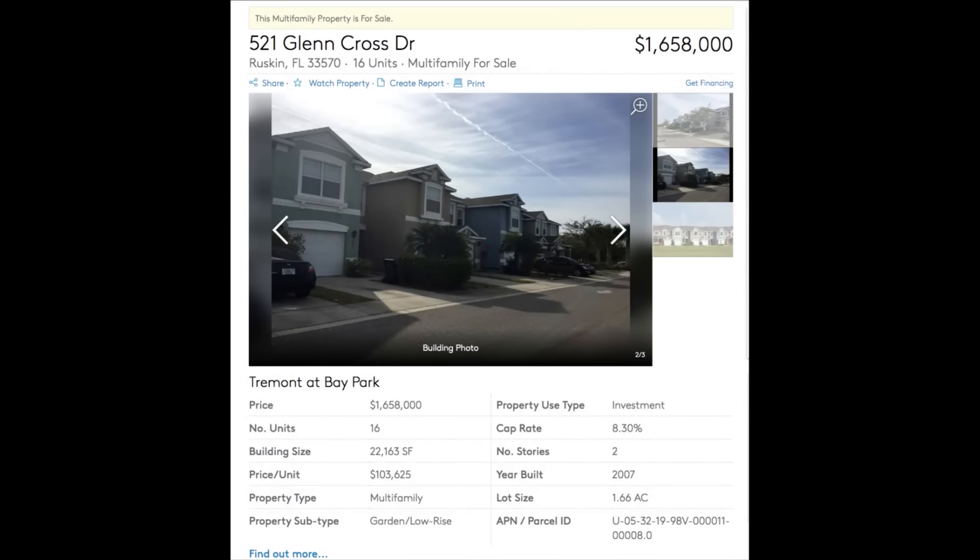First thing I think is, man, this is looking pretty sexy. Now notice what happens here — building size is 22,000 square feet.